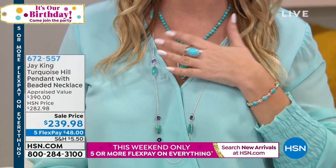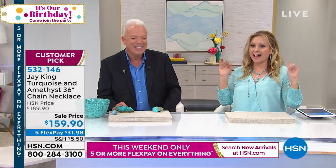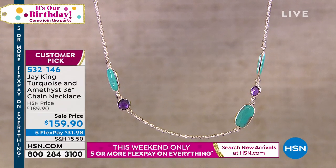This necklace is sold out. We just got it back — it was on air two years ago, sold out, and customers called and emailed asking to get it back. We're also doing $30 off. It's a perfect layering piece because it's like a showcase piece. You can wear your other turquoise, lapis, amethyst — all kinds of things you can do with this. The earrings that match this also just sold out. The necklace is gone too. Thank you so much for calls and orders.